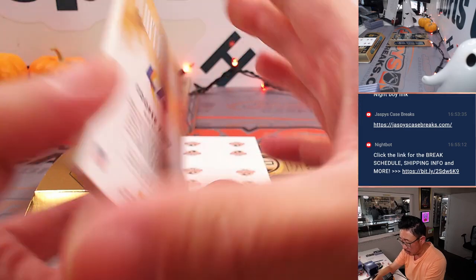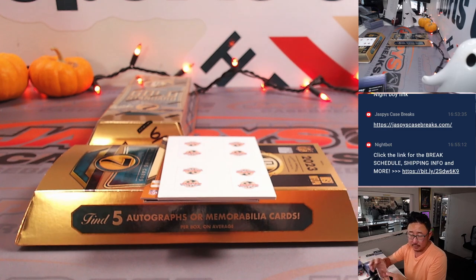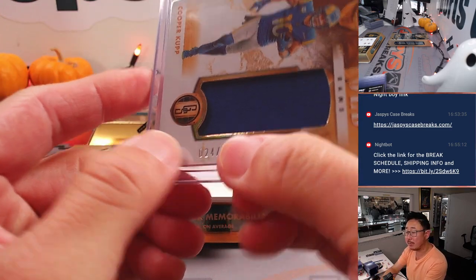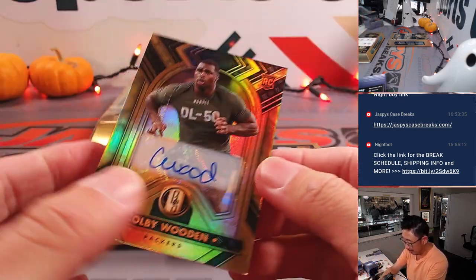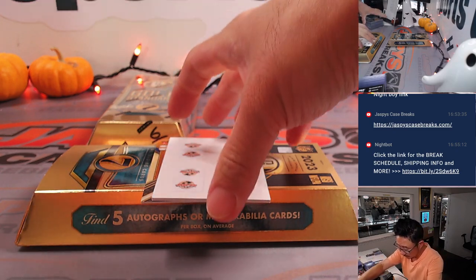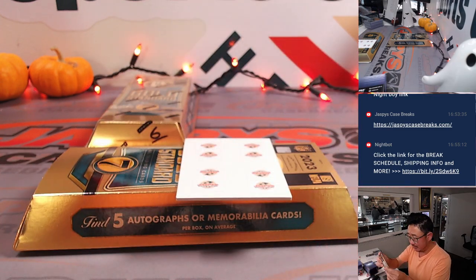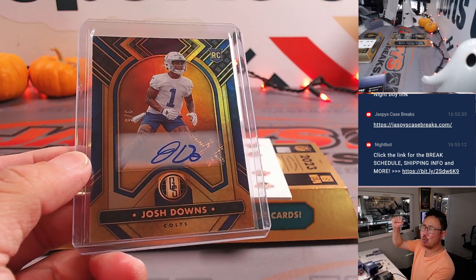White Gold Cooper Kupp, 24 out of 299 — going to the Rams. Rams are a number block team, so that'll go to Rams 4 — Carlos with number 4. Then we've got Colby Wooden, 107 out of 199 — Mike with Green Bay. And Josh Downs, 3 out of 5 — train whistle! That's Carlos with number 3. All aboard the Big Hit Express!